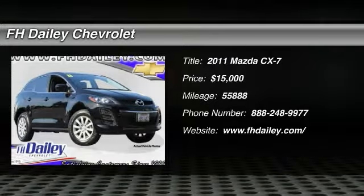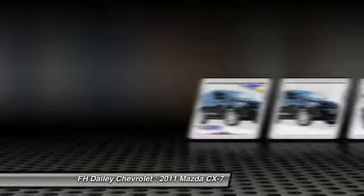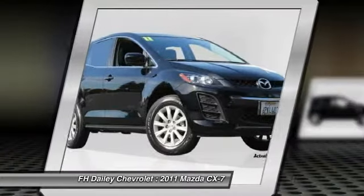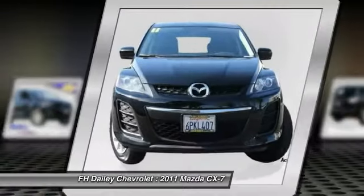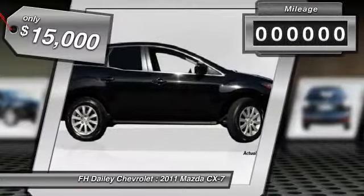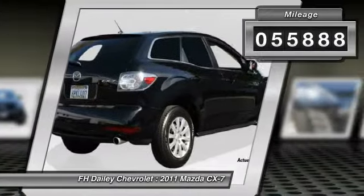The 2011 CX-7. The CX-7 combines sporty good looks, car-like handling, and SUV utility, plus a powerful fuel-efficient engine. Never settle when you can have it all, and is priced below $15,000. This vehicle has less than 60,000 miles.